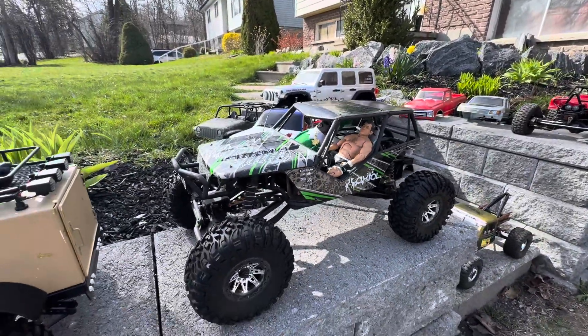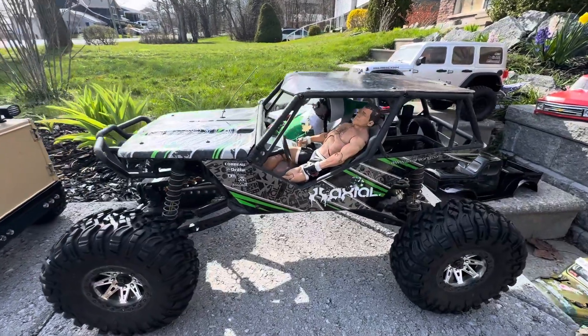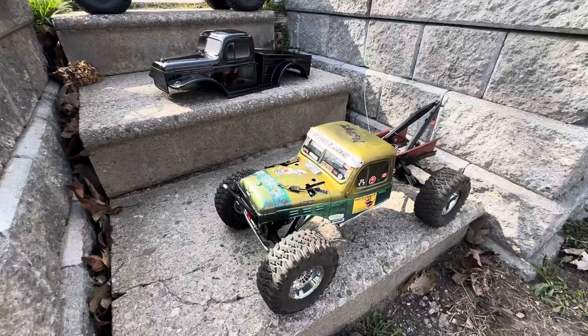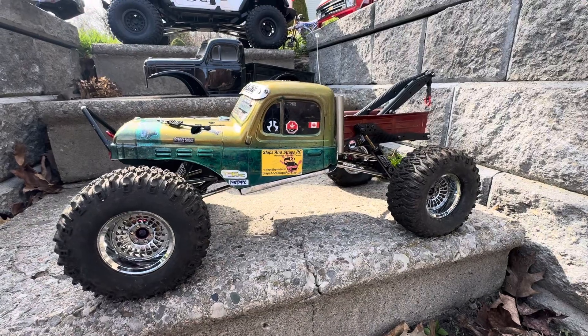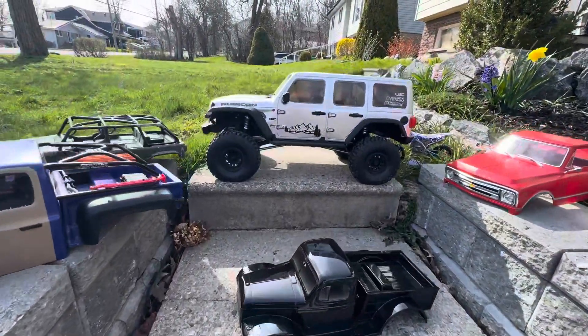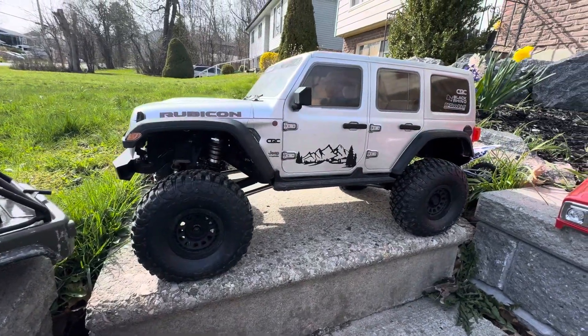One of my original trucks — my Wraith, when they first came out. LCG Crawler — thing's badass, it will go just about up anything. SCX 6, also badass, will go just about anywhere.